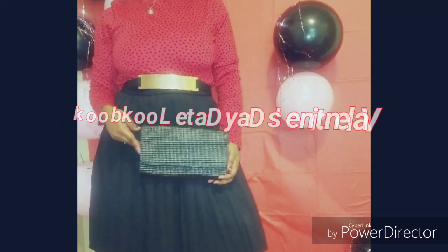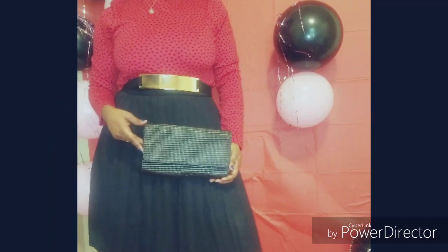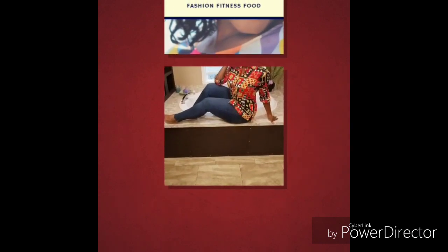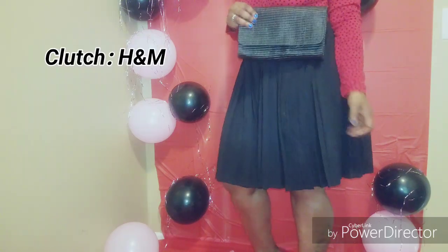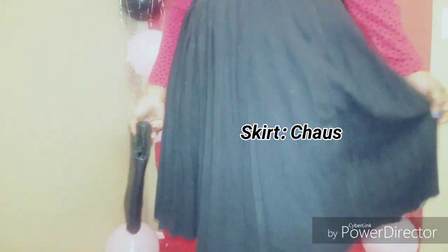Welcome, or welcome back to my channel. This is my Valentine's Day date lookbook. In this lookbook I decided to show you three easy, simple ways to put an outfit together for date night.